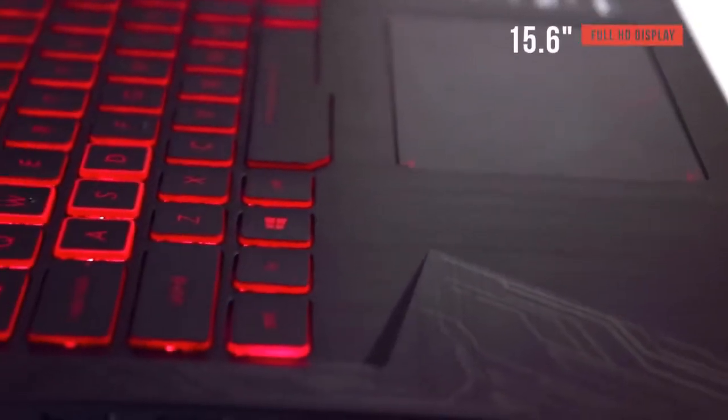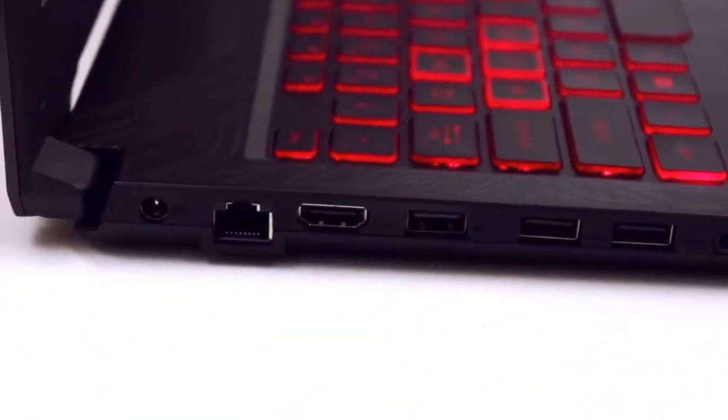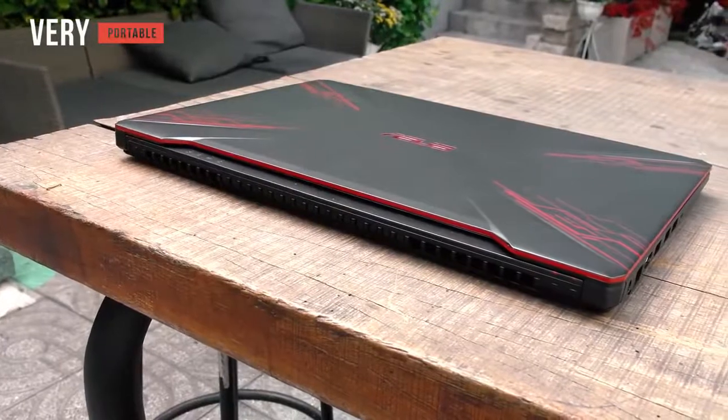With a 15.6-inch full HD display, clarity and brightness are not a problem, and you'll be able to see the full beauty of your games' enhanced graphics. Featuring a profile of under one inch, this laptop can come with you anywhere, allowing you to play your games even on the go.